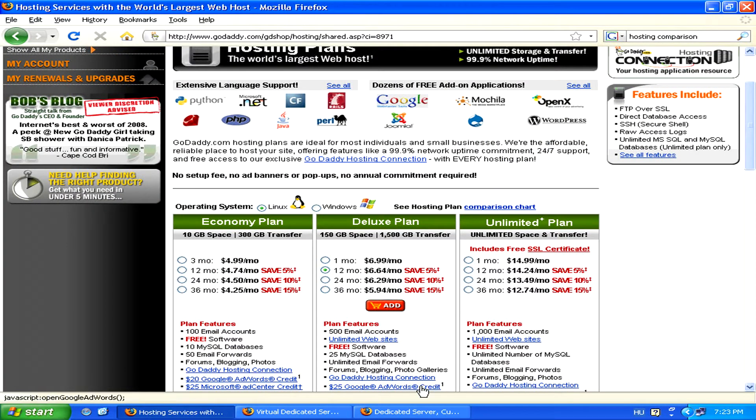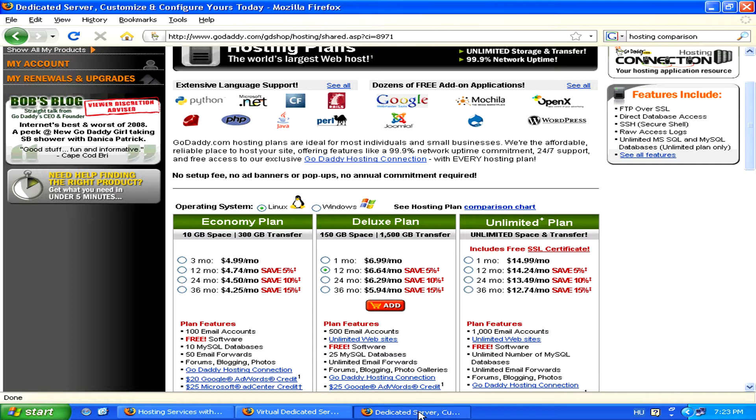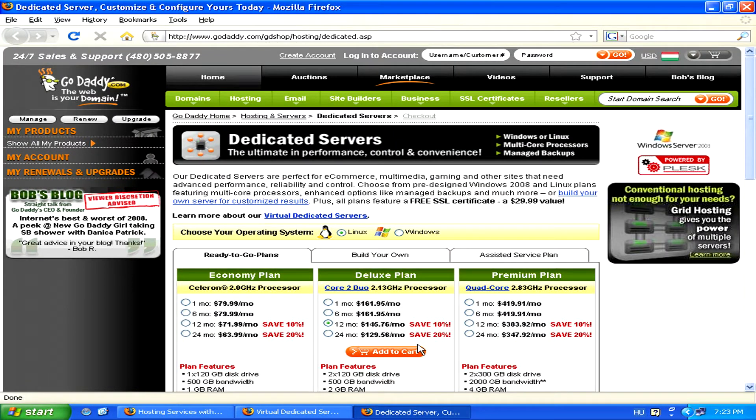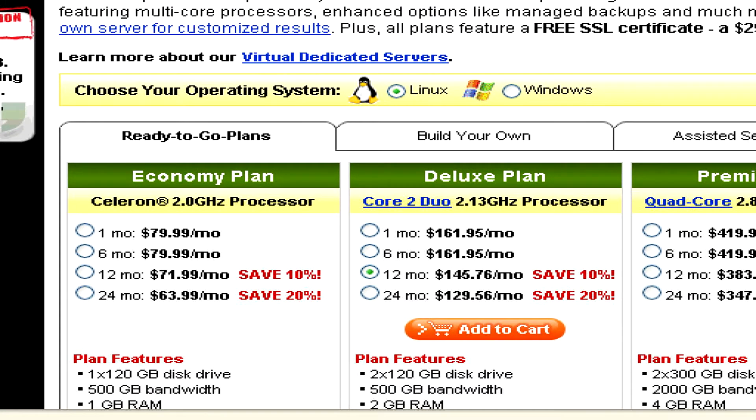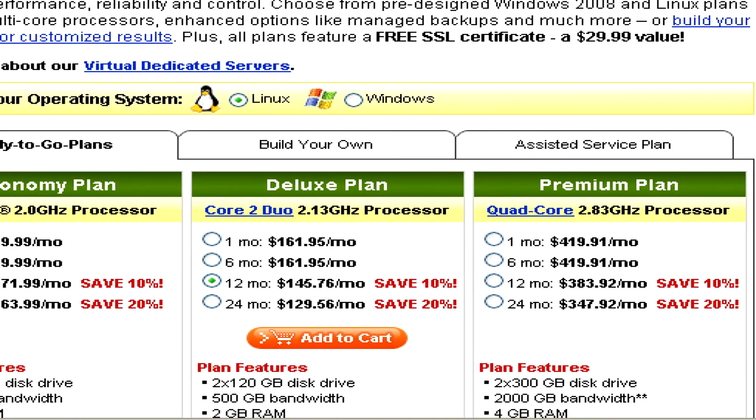Then, on the other hand, for large businesses, there's what's called dedicated servers, where you have a whole physical server to yourself. This is much more expensive, of course, with prices generally in the $100 to $400 price range.